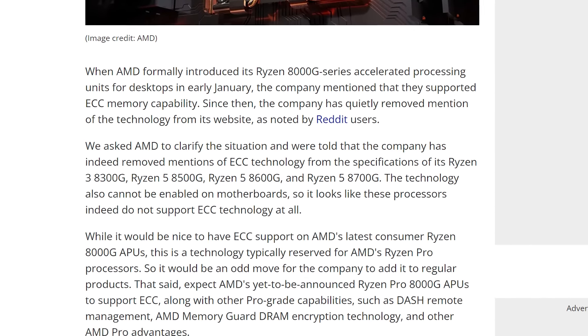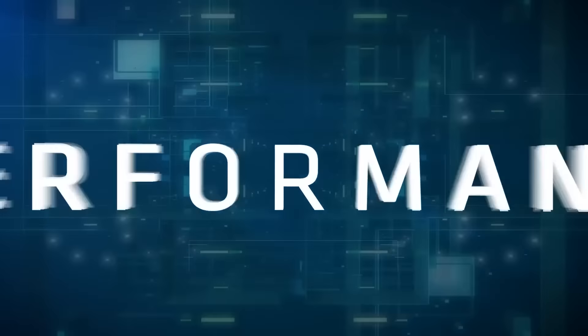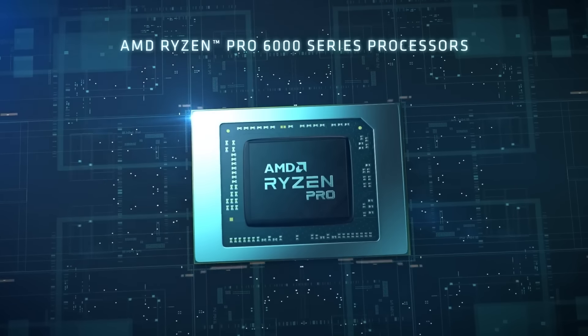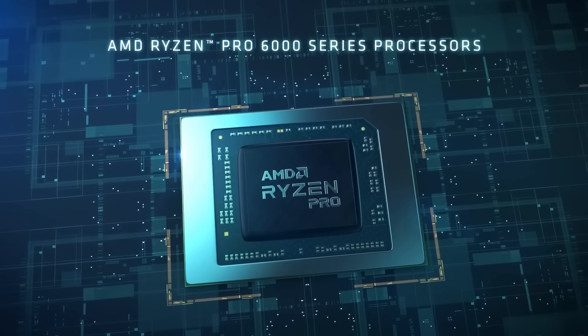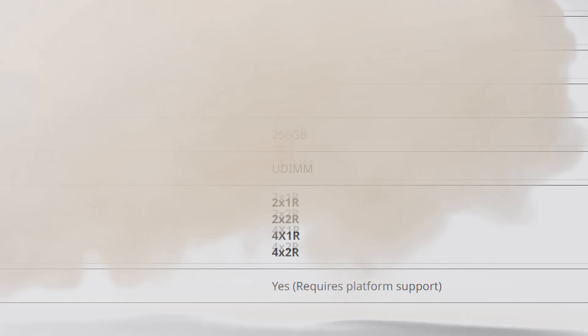According to Tom's Hardware, who asked for clarity on this, AMD has in fact been removing that claim because none of the 8000G series APUs support it. With that said, as Tom's Hardware mentions, AMD will likely release pro versions of the APUs that do offer that support. Time will tell, but it sucks to see AMD claim support and then just remove it.